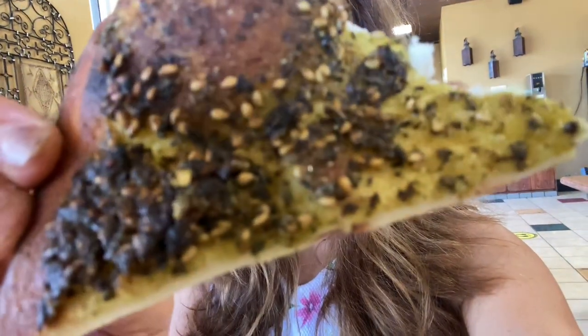Look at that zaatar — with all the sesame seeds. It's like nutty and crunchy and salty.